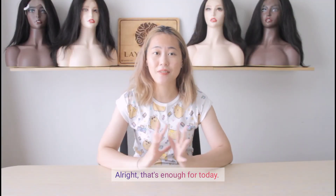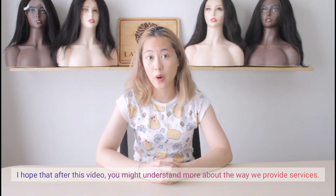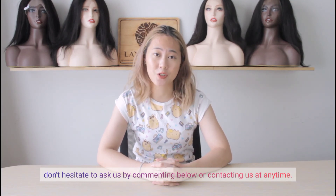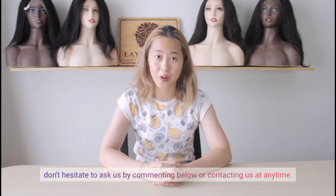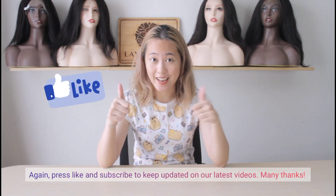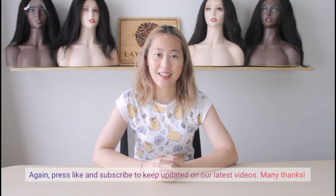Alright, that's enough for today. I hope after this video you might understand more about the way we provide services. Hope you enjoy this vlog and if you have any further questions, don't hesitate to ask us by commenting below or contacting us at any time. Press like and subscribe to keep updated on our latest videos. Many thanks, see ya!